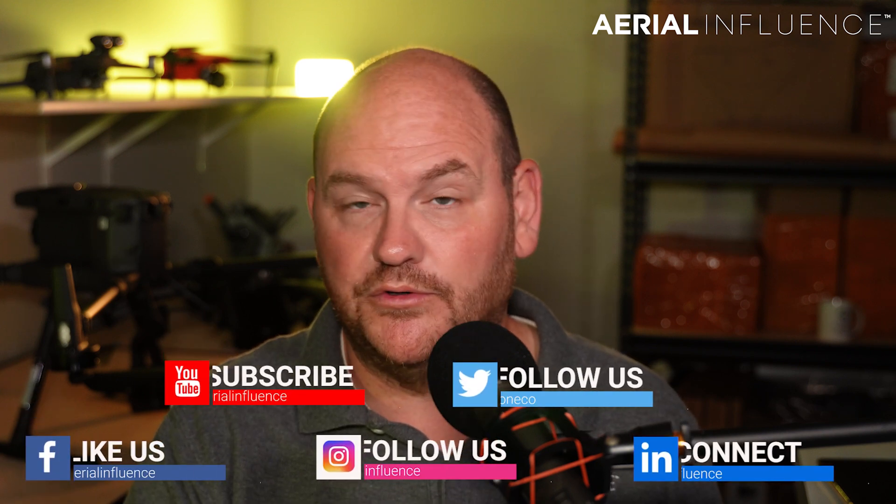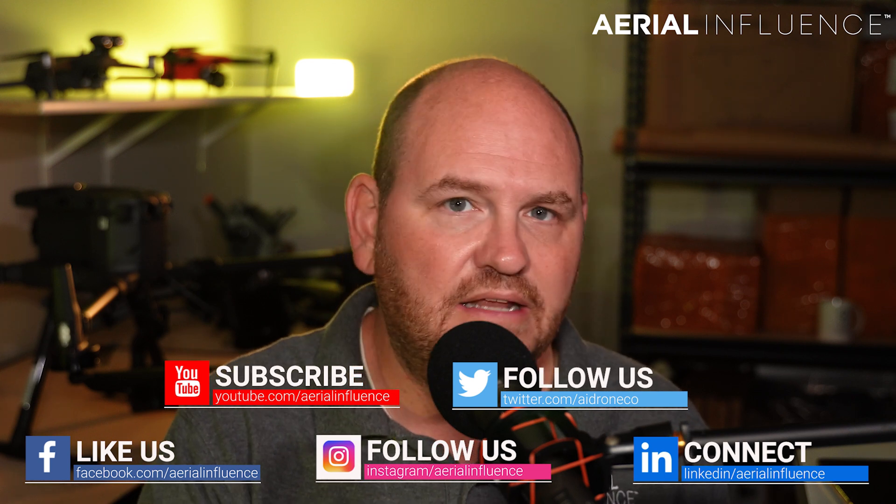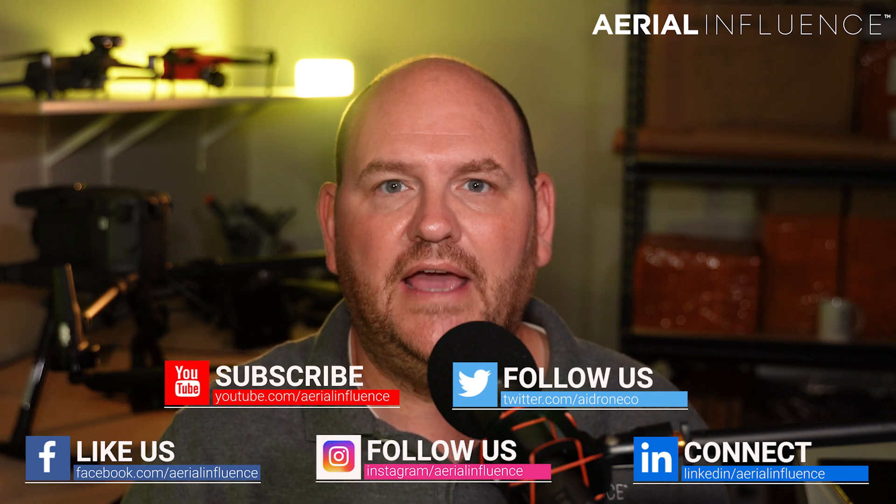If this is your first time stopping by the channel, here's who we are. We work with drones for agriculture, search and rescue, construction, engineering — you name it. We have clients in those industries finding new ways to use drones every single day. So today we're going to talk about 10 things that you had no idea drones can do.